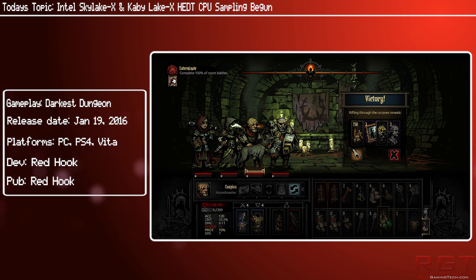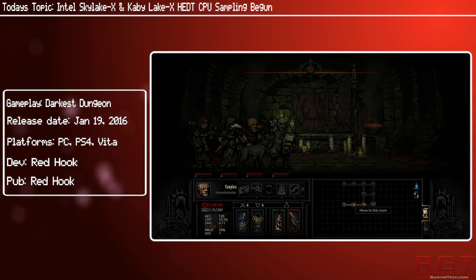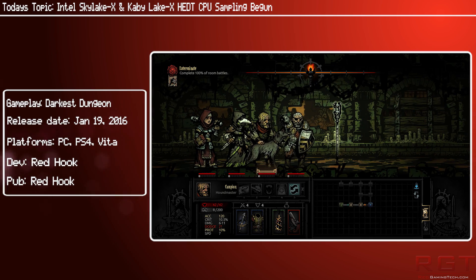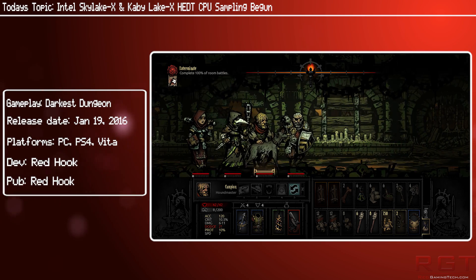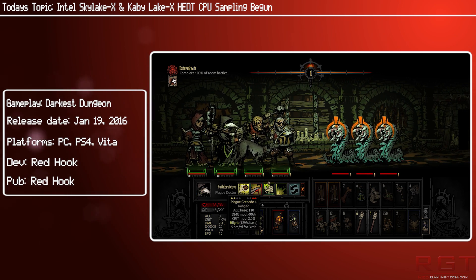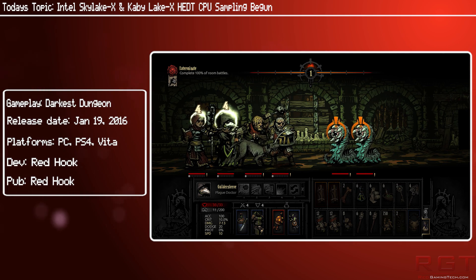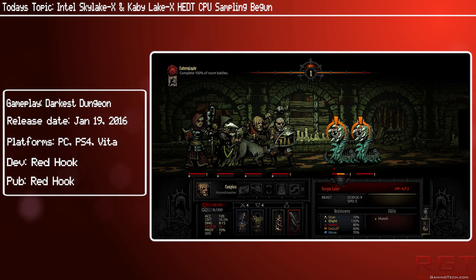The Kaby Lake family uses a more optimized architecture compared to Skylake, allowing for finer tuning of performance for better efficiency, and it will feature up to 16 PCIe Gen 3 lanes. We can expect more information as the launch of the Kaby Lake X and Skylake X chips approaches. For now, we are fairly close to the launch of the Kaby Lake S family CPUs, which will be launching at CES next year on January 5th, 2017. That's it for this video — thank you very much for watching and I'll see you next time!